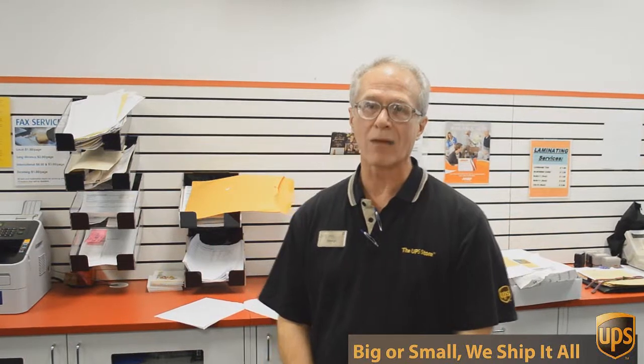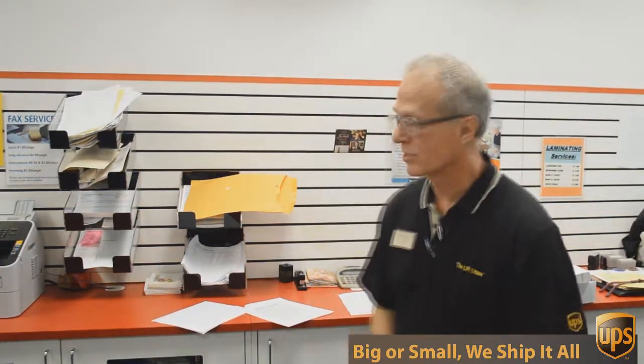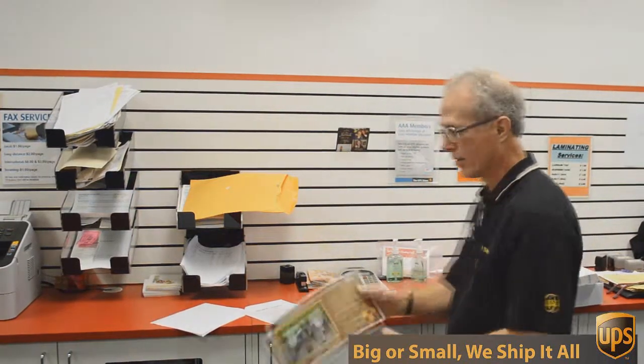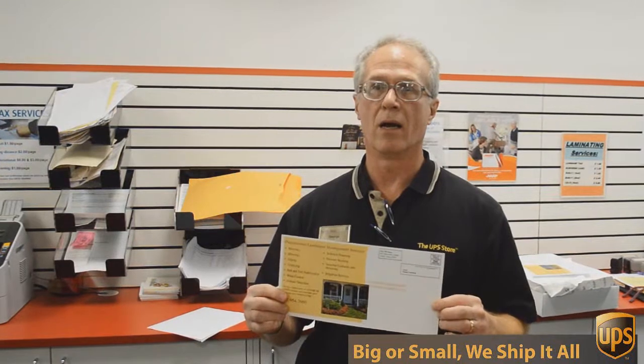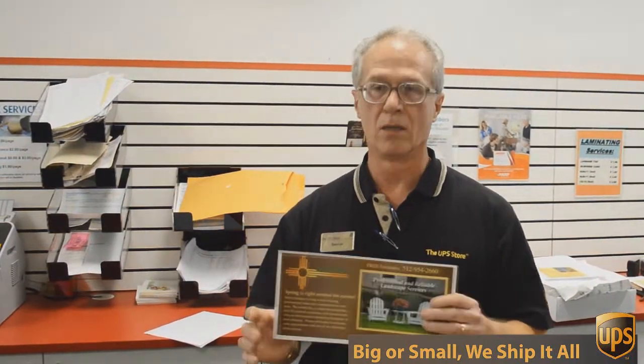One of those things is copying and printing. We do black and white and color copies and printing. An example of that would be this flyer here that we're doing today. This is a double-sided 6 by 12 inch flyer, full color, and we're going to send out 717 of these to Austin addresses — printed, double-sided color.